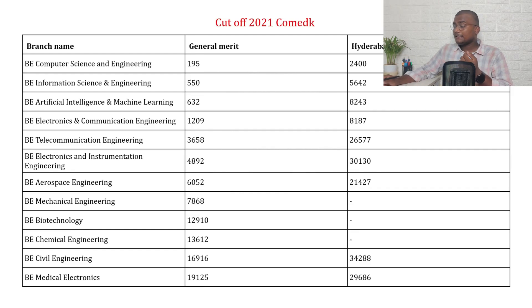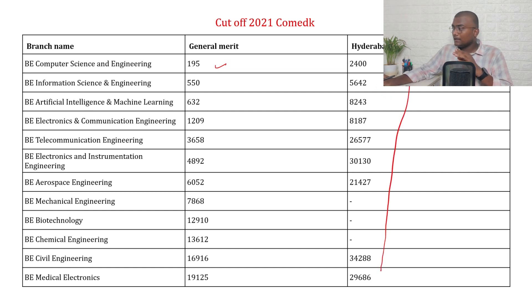For 2021 COMEDK cutoffs at BMS College, under general merit, based on the cutoff rank you can get into those courses. There is also a Hyderabad-Karnataka quota — six specific districts in Karnataka have a separate reservation, so those cutoff ranks are mentioned separately.